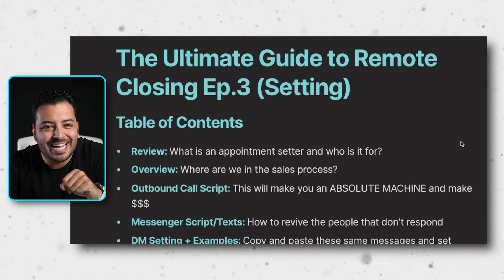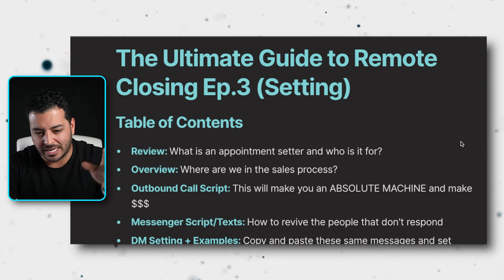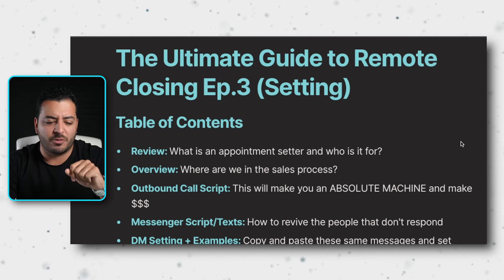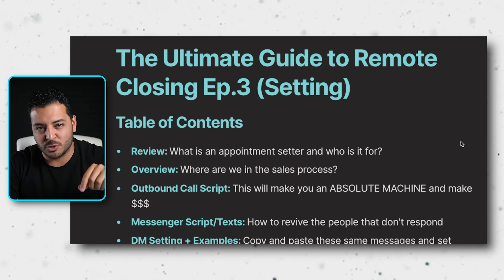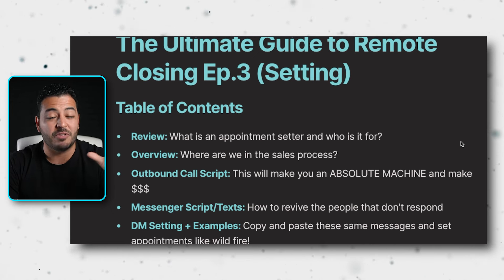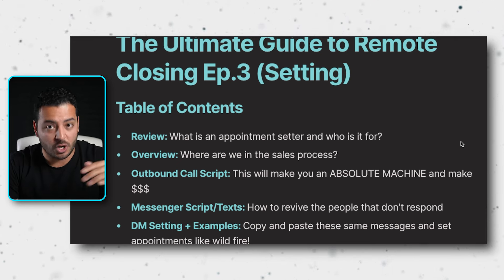Let's jump into the ultimate guide to remote closing, episode three of the free course series. This is technically episode two of the appointment setting content, and it's going to be the last episode on appointment setting for now. We'll do more advanced stuff down the road. The second link in the description below lets you grab the document to follow along — the scripts are on it so you can save and use them on your own calls.